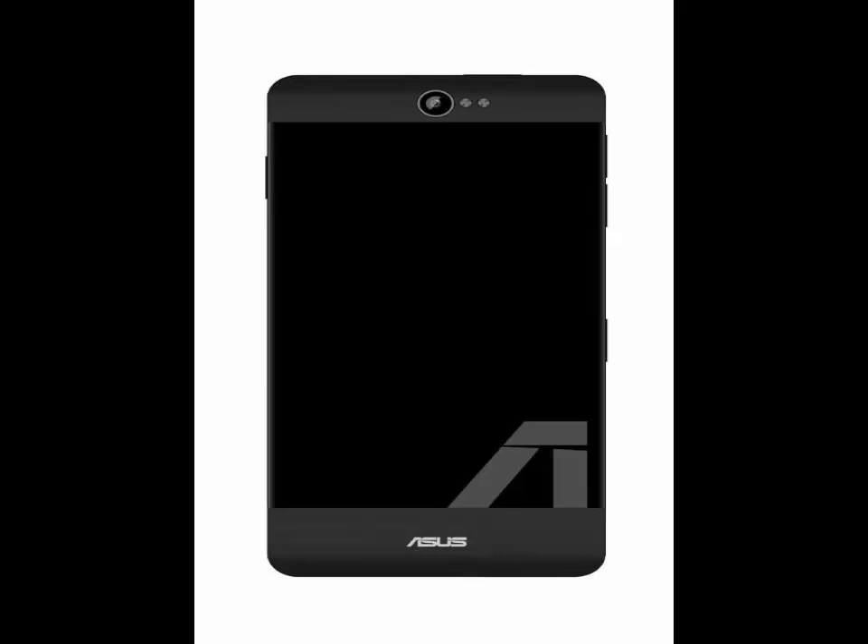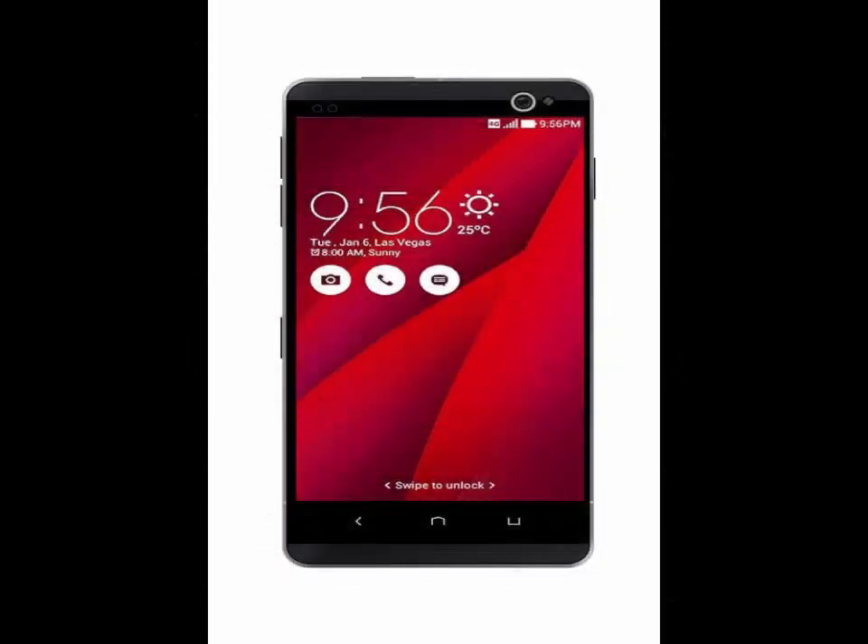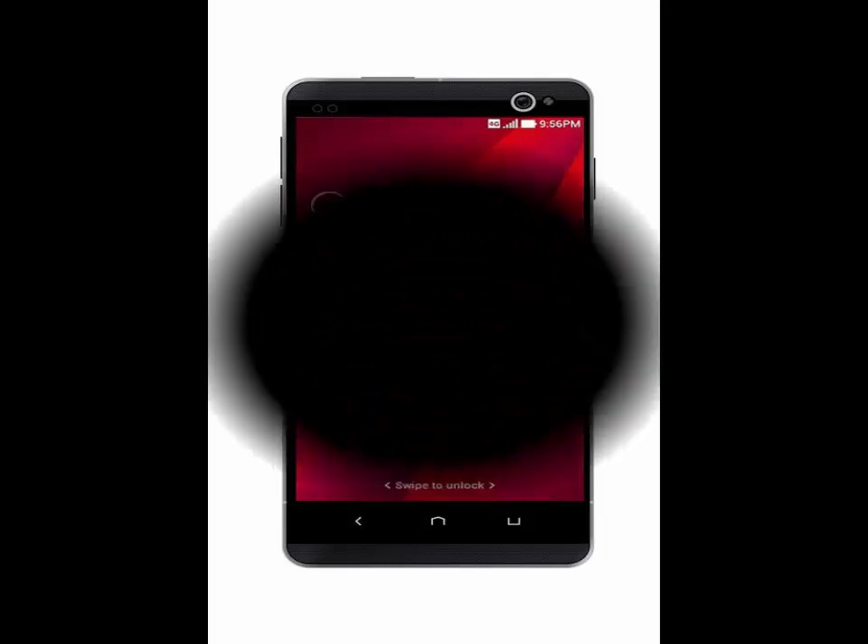Additionally, Android 6.0 Marshmallow OS, a 3500mAh battery, and a package of a 16MP main camera with dual LED flash plus a 5MP secondary camera also get on board to run the device.